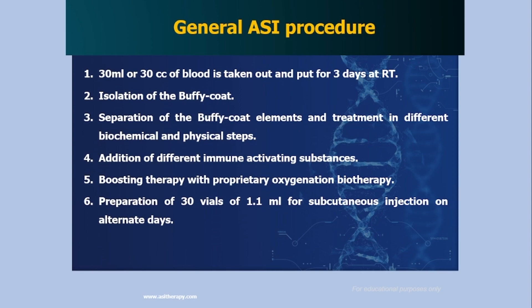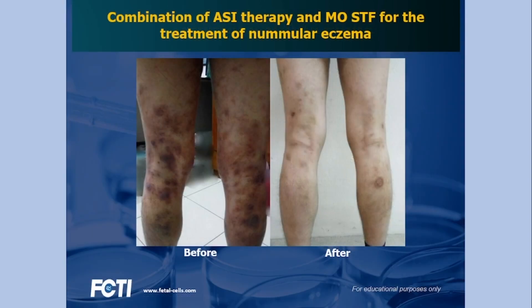Until now, there has been no return to systemic steroids, systemic anti-inflammatories, or any systemic medications at all in this case. The patient has been in remission for quite a number of years since the second round of SI and MO STF was given.